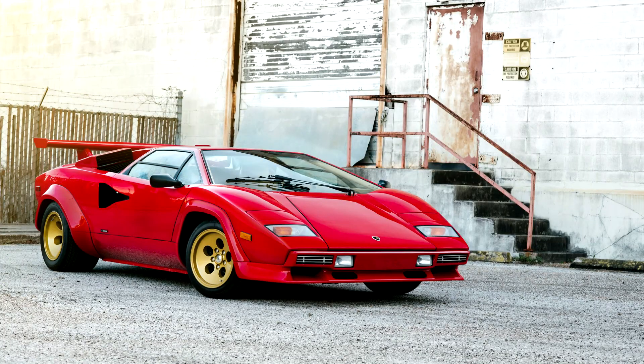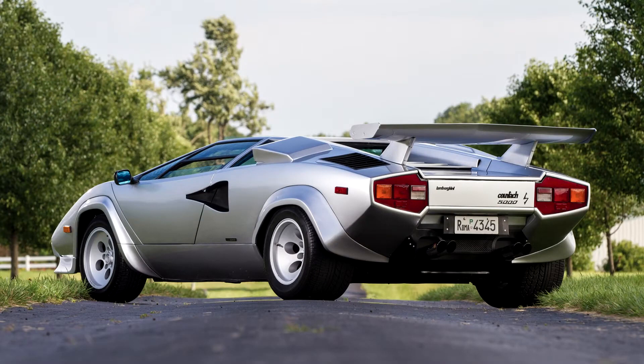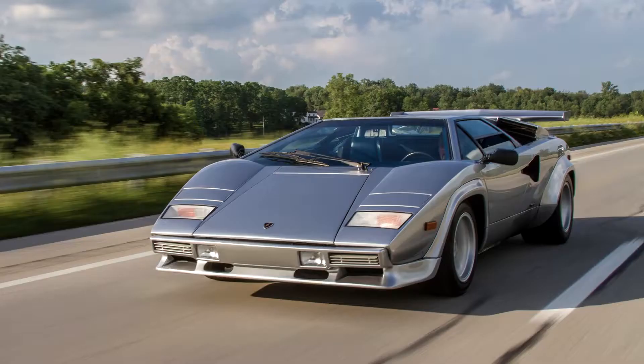Lamborghini Countach LP 5000 S Quattrovalvole, 1985–88. In 1985, the engine design evolved again, as it was bored and stroked to 5,167 cc and given 4 valves per cylinder — Quattrovalvole in Italian — hence the model's name.